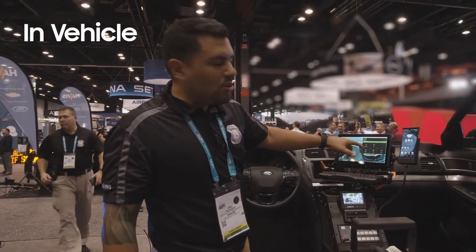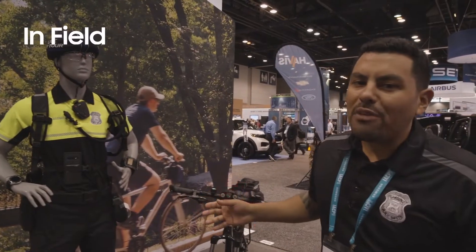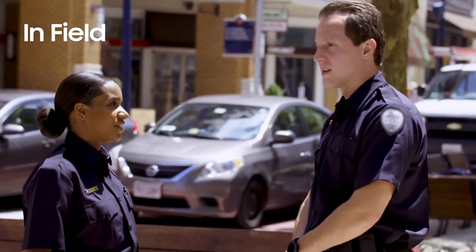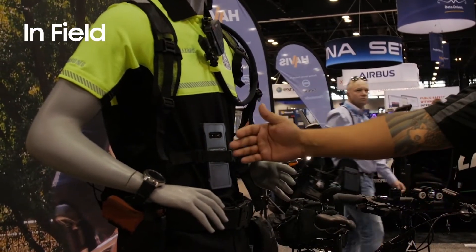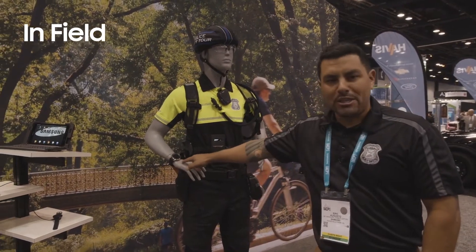After you leave the vehicle you're able to undock your phone, and that takes us into in-field. On foot it can be tough to get all the data you need, all the equipment, and all the access you need out in the field. Taking the mobile device at the center of what you're doing, you can push everything — and as you can see on our mannequin, we have body cam footage running on our mobile device as we speak.